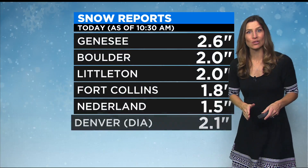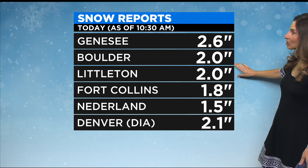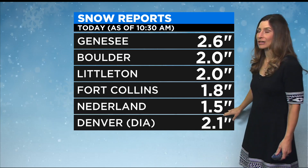We'll continue to see snow throughout the afternoon before it wraps up. Here's what we've seen so far: Genesee 2.6 inches, Boulder and Littleton have both picked up 2 inches of snow, Fort Collins 1.8 inches, Netherlands 1.5, and officially out at the airport 2.1 inches of snow.